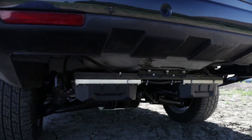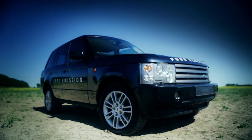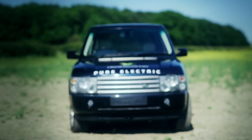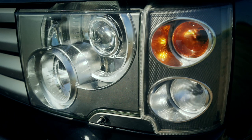Our objective was to convert the most complicated 4x4 on the market. We said to ourselves, if we can do that, if we can meet that challenge and convert the Range Rover, there's no 4x4 platform that we can't do. We deliberately chose a path of re-engineering cars which exist already in order to benefit from the brand equity which exists in the cars that we are converting. So we're leveraging the decades of engineering work and the billions of pounds which have gone into developing and creating the Range Rover.